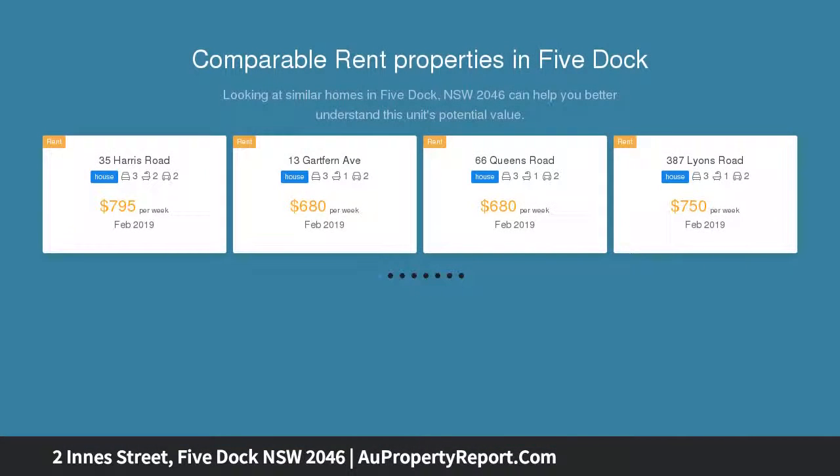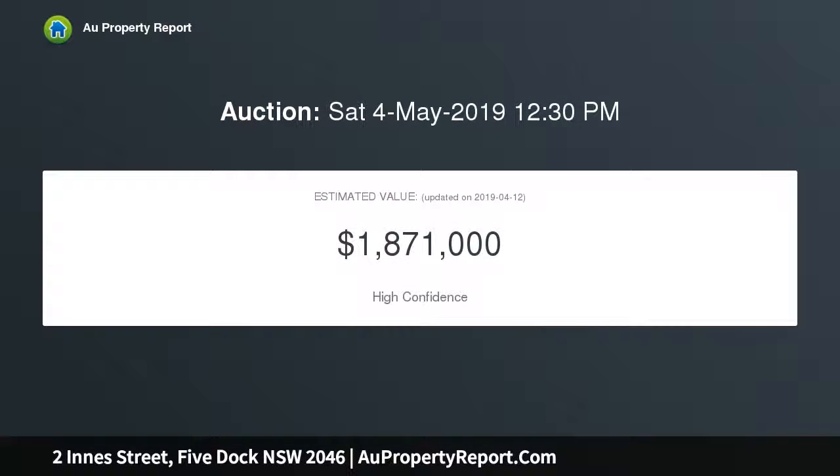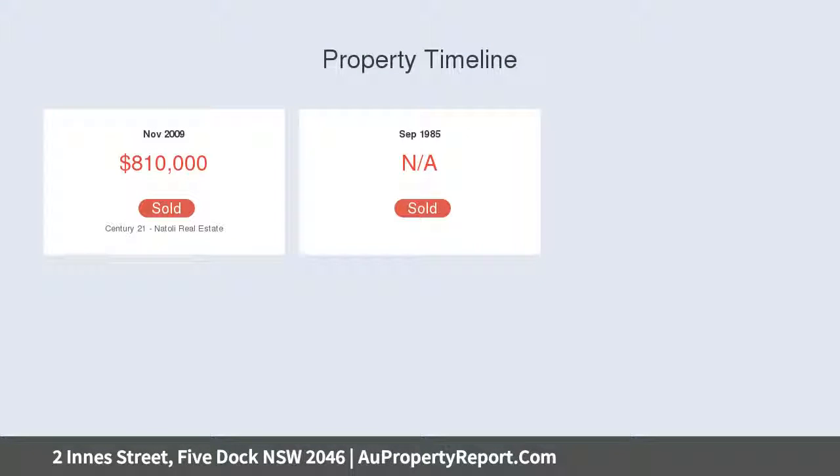This charming architecturally designed home has recently undergone a complete transformation and its interiors combine appealing character details and modern updates to create an exceptionally practical home. The perfect home for young families, downsizers, or buyers looking to upsize from an apartment or townhouse.